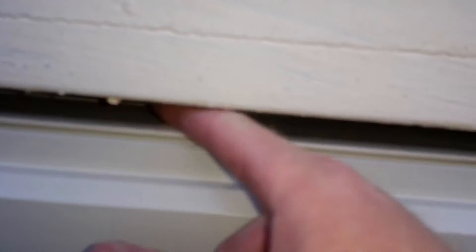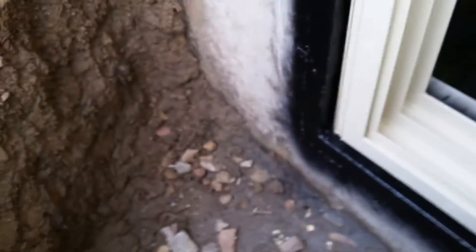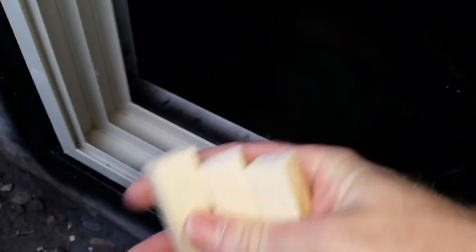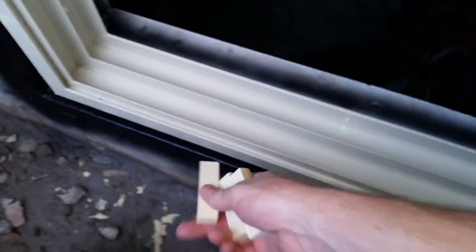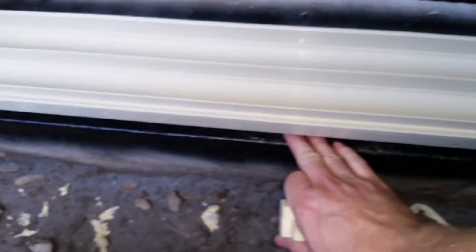Then I sprayed it with this black Rust-Oleum rust-preventative spray paint. You see this huge gap in between there that they just filled up with some kind of rubber spray. So what I'm going to do is cut some half-inch shims from some pine and stick this up underneath here so there's an equal distance between the top and the bottom, and I can shoot sealant down in there where it was leaking.